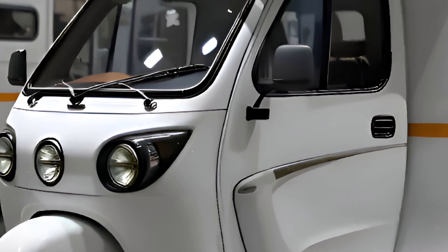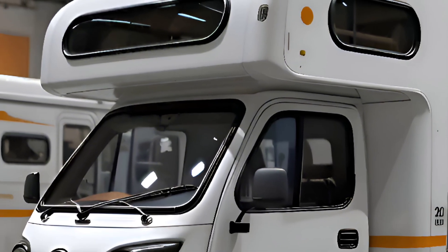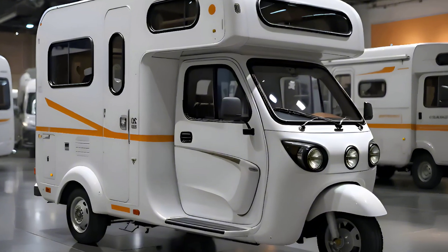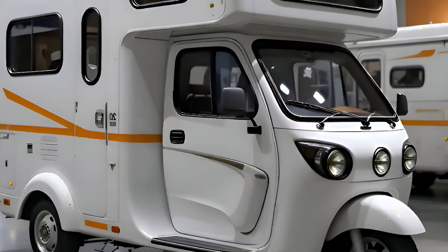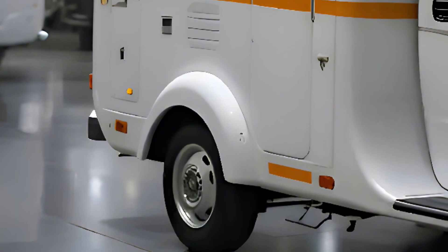To sum it up, the 2025 automatic electric camper represents a major leap in eco-conscious travel. It's smart, efficient, and designed with the modern adventurer in mind. Whether you're a weekend warrior or a full-time nomad, this camper is ready to take you further with zero emissions and maximum comfort.